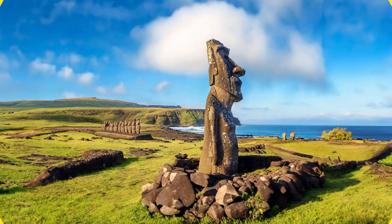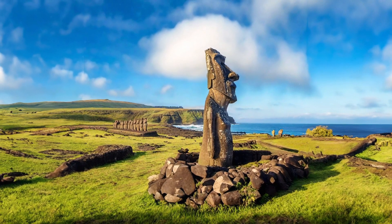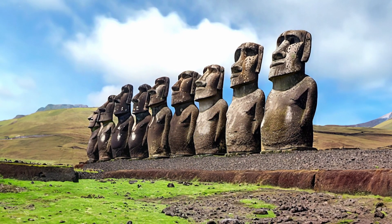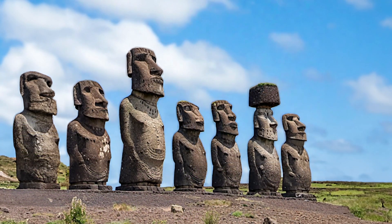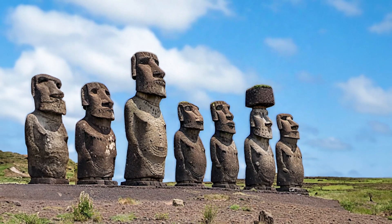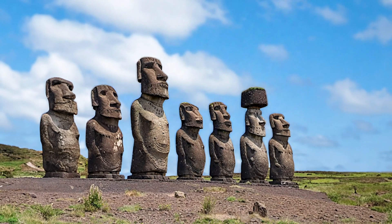The Moai were used as sacred objects of worship and symbols of political and social status by the Rapa Nui people. The Moai were placed on top of the Ahu, which served as ceremonial altars and burial sites for important chiefs and ancestors. The Moai were also adorned with red scoria topknots called pukao, which represented hair or headdresses, and white coral eyes with obsidian pupils, which gave them a lifelike appearance.